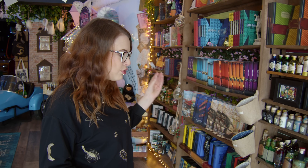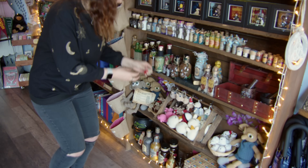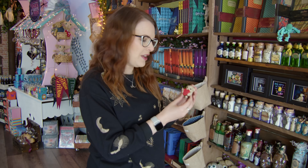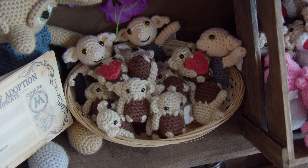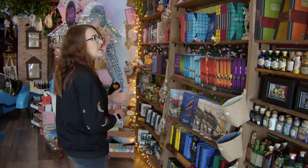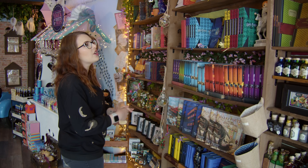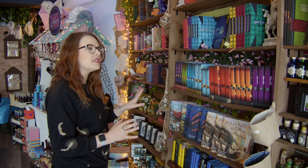We've got potions, we've got some crochet things, we've got these tiny little Dobbies with little hearts on - they're very cute. There's a whole basket of baby Dobbies. There's also quite a lot of Harry Potter books - we've got all of the illustrated editions, the art of Harry Potter, every Harry Potter book that you could think of adding to your collection.